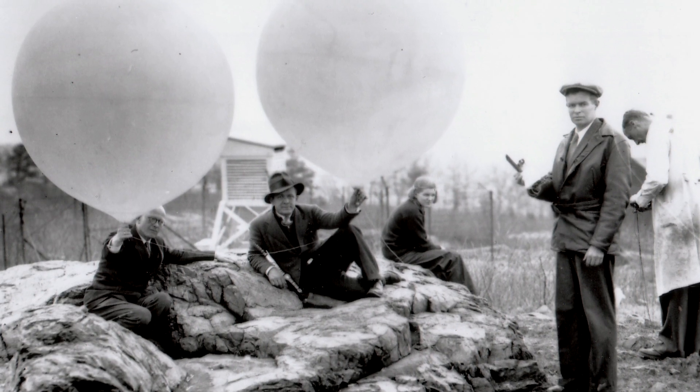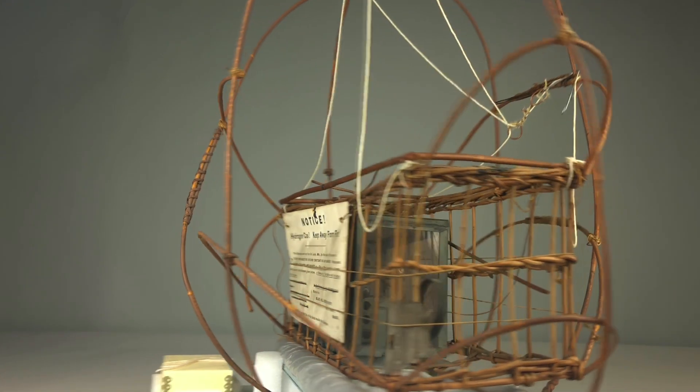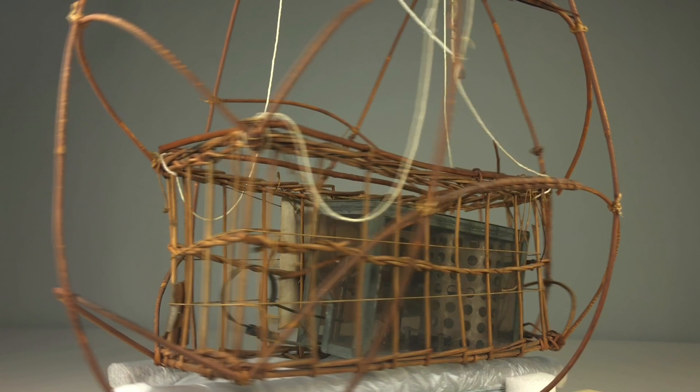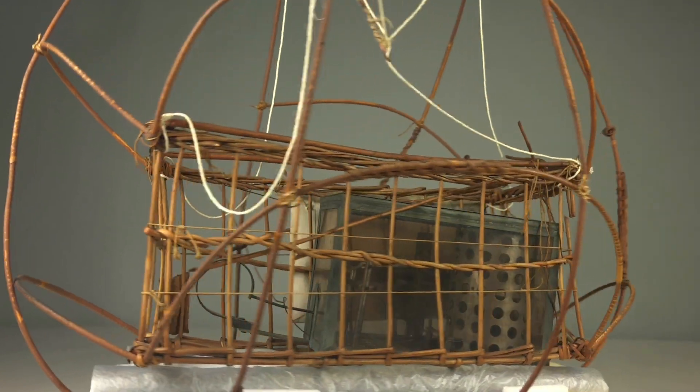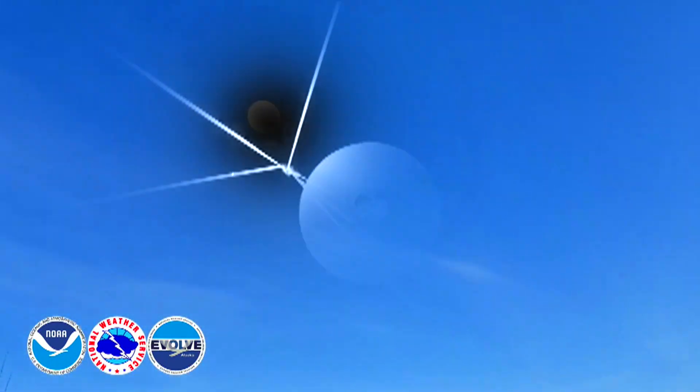And it's from this rocky hilltop that scientists launched the new era of balloon soundings. These balloon-lifted instruments gathered important data to study the upper atmosphere. Today's balloons and radio soundings are capable of reaching heights of more than 100,000 feet.